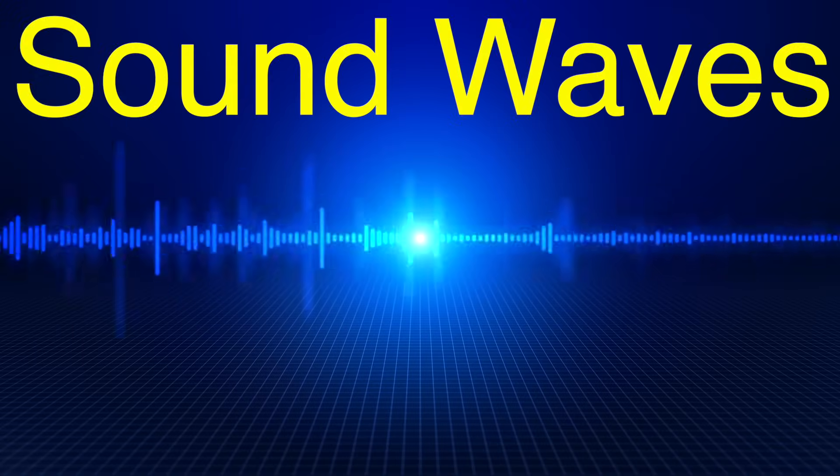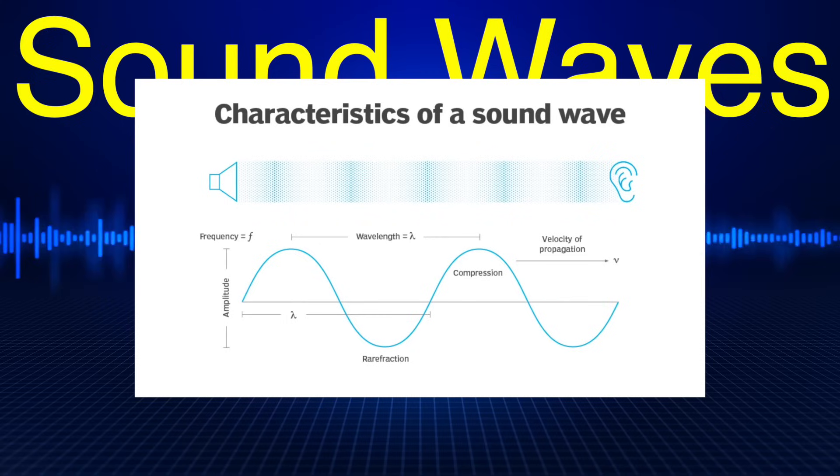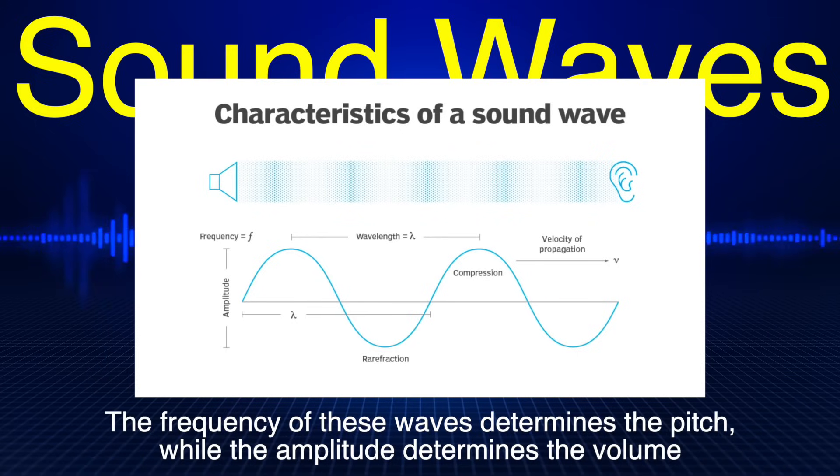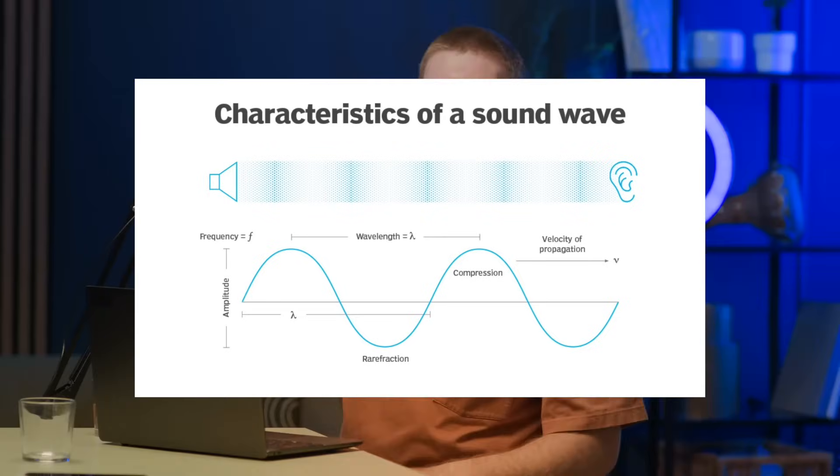Before we dig deeper into the mechanics, let's talk about sound waves. When you speak, sing, or shout, you create vibrations in the air. These vibrations, or sound waves, travel outward like ripples on a pond when you toss in a stone. The frequency of these waves determines the pitch, while the amplitude determines the volume. For a microphone, these waves are the input — the raw data it needs to process.